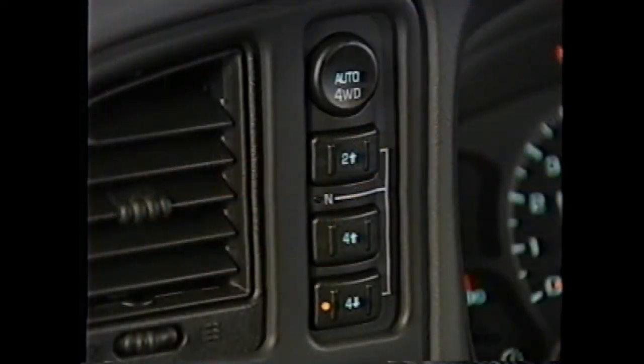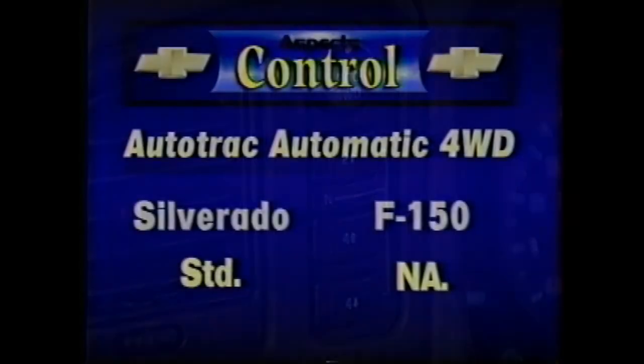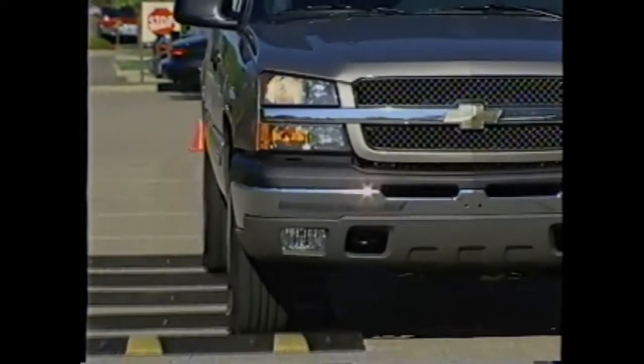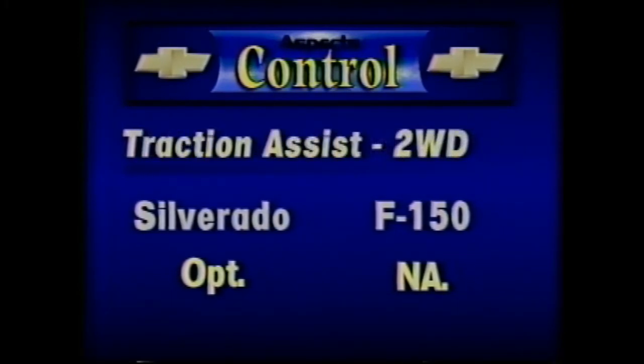The Auto-Track Transfer Case, standard on Silverado 1500 Extended Cab LS 4-Wheel Drive models, allows drivers to engage Auto 4-Wheel Drive when it's needed. When Auto 4-Wheel Drive is selected, power is automatically transferred between the front and rear wheels whenever rear wheel slippage is detected. Ford does not have an automatic 4-Wheel Drive system available — only part-time 4-Wheel Drive is offered. Another important advantage is the available Ride Control suspension, a two-position electronic controller that adjusts shock absorber settings for either smooth road or trailering conditions. Ford does not have an adjustable suspension option. Traction Assist is also available on 2-Wheel Drive Silverado LS, but not on the Ford XLT.